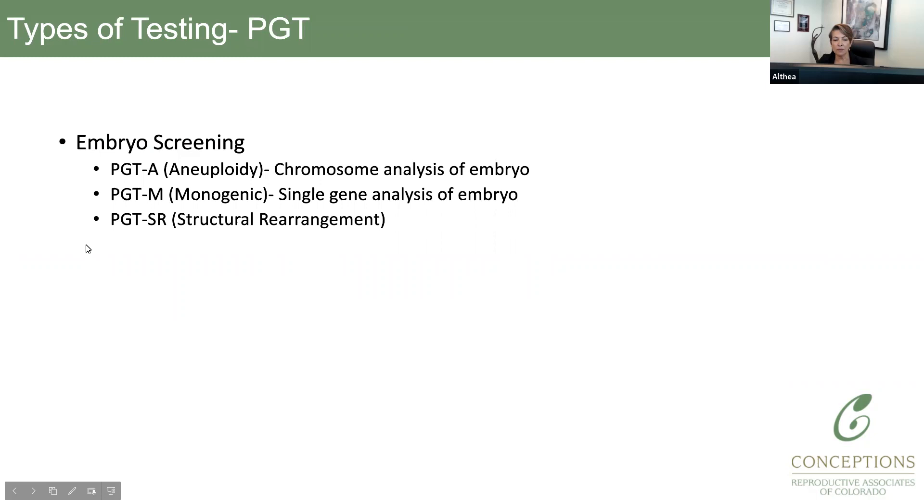The types of screening that can be done include PGTM, looking for a single gene mutation. PGTA is the most common screening we do, which looks at chromosome number. If you're doing PGTA with IVF, this doesn't necessarily mean the other two tests are going to be done — only a much smaller percentage of patients require those. PGTSR — SR stands for structural rearrangement — looks for rearrangement of the chromosomes, such as balanced translocation.